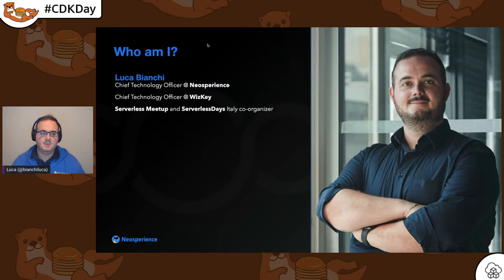Thank you, Torsen. For the next half an hour, I'm here to talk about what we have done with serverless and CDK local development for devices. I'm Luca Bianchi. I am Chief Technical Officer at New Experience and at Whiskey, which are two Italian-based companies.